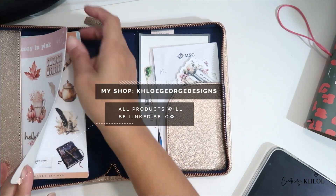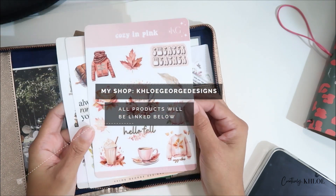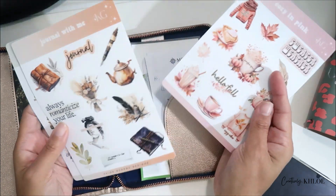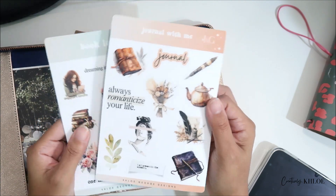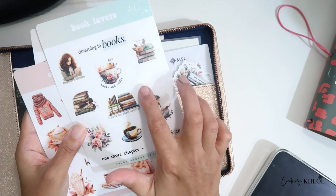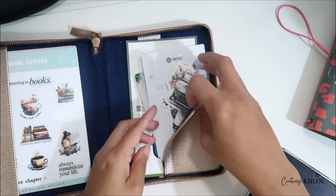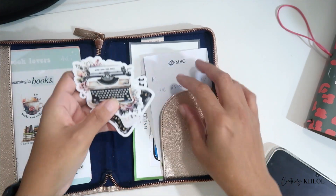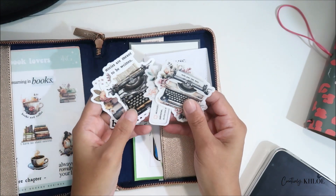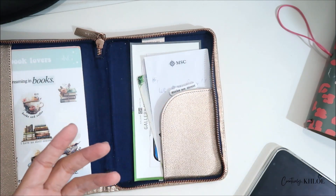Here are the stickers I currently have in my shop: I have Sweater Weather, Journal Stickers, and Book Lovers. I already used one for the travel journal — those are my personal stash. My shop is not specifically for journaling.